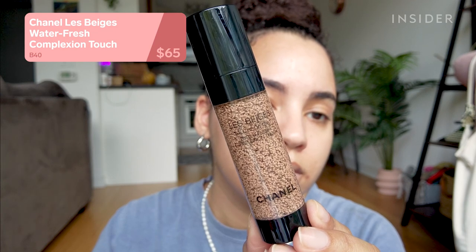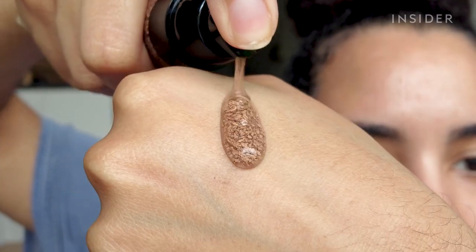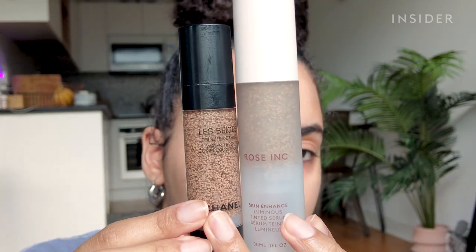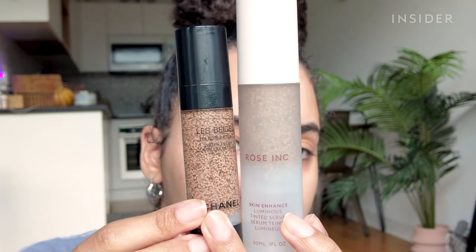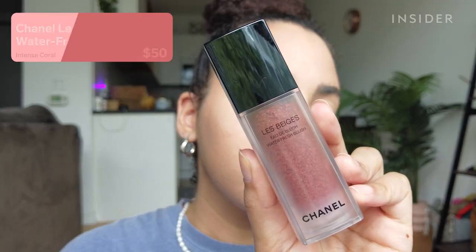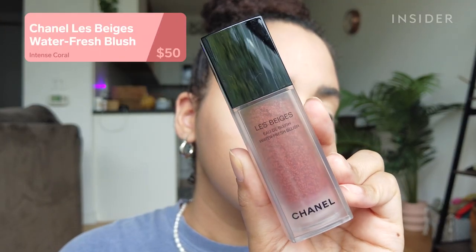I tried a new foundation from Chanel — I wouldn't even call it a foundation, it's more like a super hydrating light tint, similar to a rose ink tinted serum. It has pigment beads that burst and spread as you apply it. It literally feels like nothing on the skin, offers little coverage but evens everything out nicely and feels hydrating. I don't think it has strong staying power, but it's a pretty tint for when you don't want to do too much.